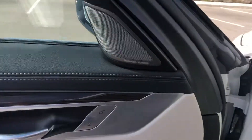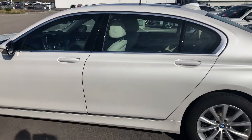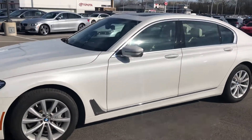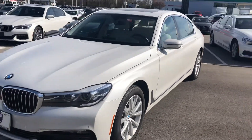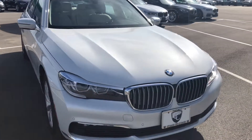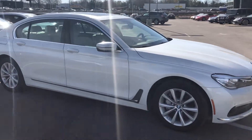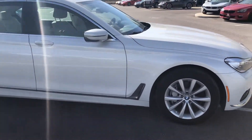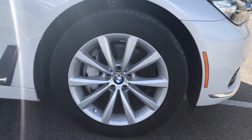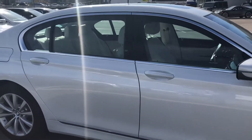Fantastic low mileage on this 2018 BMW 740i, in the alpine white exterior with the Canberra beige Dakota leather package and cold weather package. Equipped with a powerful yet efficient three-liter twin turbocharged inline six. Beautiful split five-spoke wheels that have more of a ten-spoke look to them.